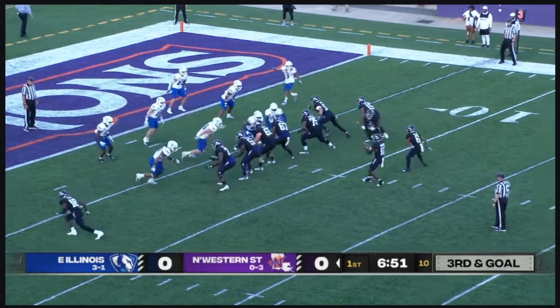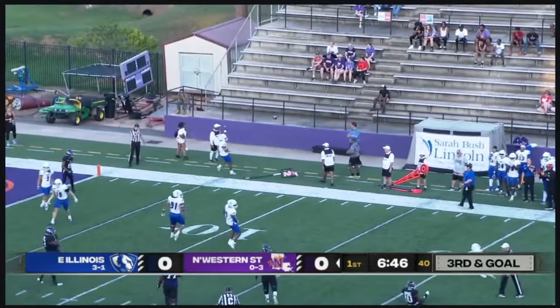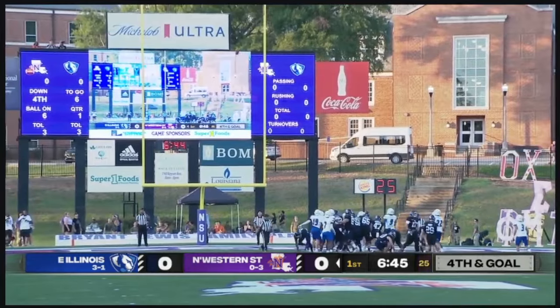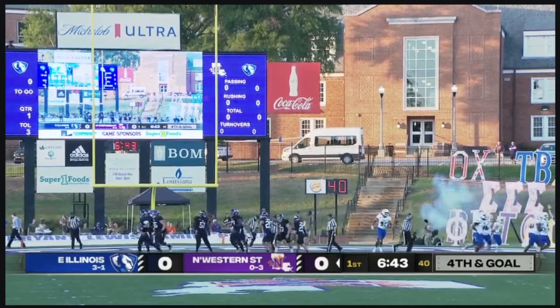Working the near sideline. Hawkins now has to escape — that could be a horse collar as he throws it away, and it didn't pull him all the way down. The left-footer from 23 has plenty of leg. Northwestern State strikes first.